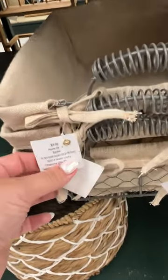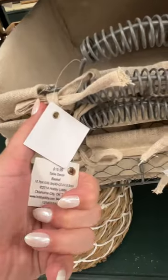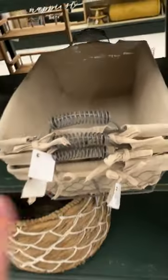There are three baskets right here. Two of them are marked at $9.99 and one of them is marked at $15.99. So how much do you want to pay?